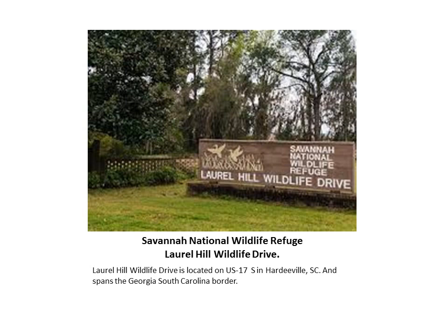It's also home to several threatened or endangered species including the American Alligator, flatwood salamander, bald eagle, wood stork, short-nosed sturgeon, and Florida manatee. The refuge also provides nesting areas for wood ducks, great horned owls, osprey, and swallow-tailed kites.